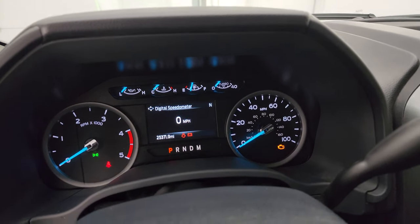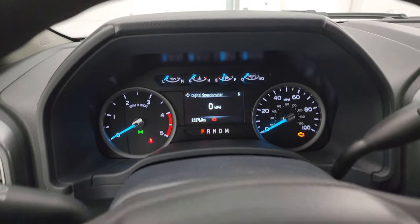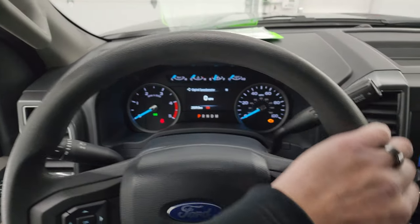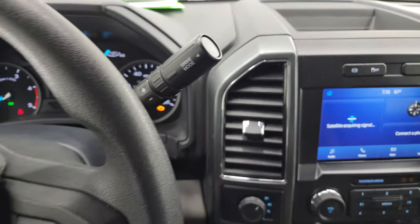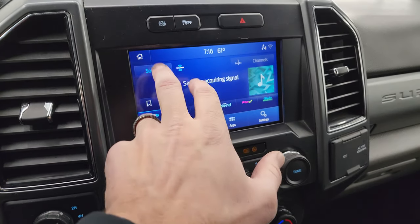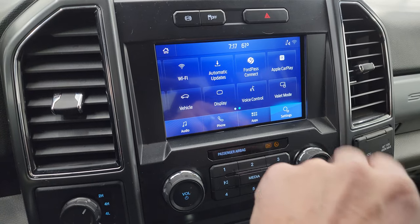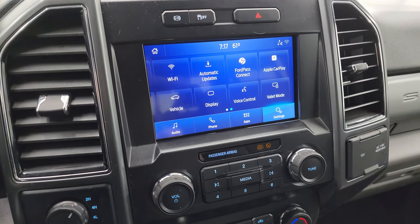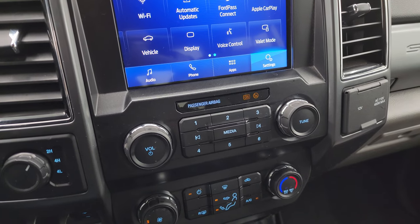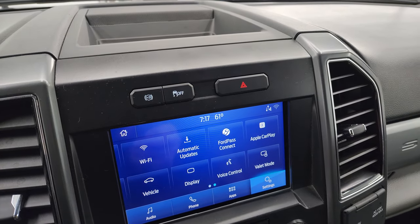This one has 25,371 miles on it. You do get the digital speedometer and compass display. Instrument cluster is very nice and clean. You get the multi-function steering wheel with cruise controls and information center controls on the left, and Bluetooth and audio controls on the right. There's your shifter for that 10-speed automatic transmission with optional tap shift. This one has the Sync 8-inch radio — AM/FM and SiriusXM radio capabilities, as well as Bluetooth, Ford Pass Connect, Apple CarPlay and Android Auto. You can project your phone for navigation, and this is also where your backup camera shows up.